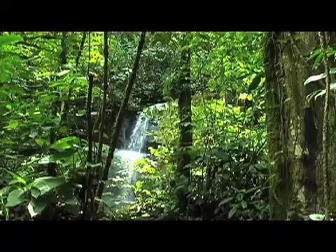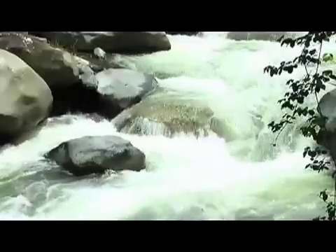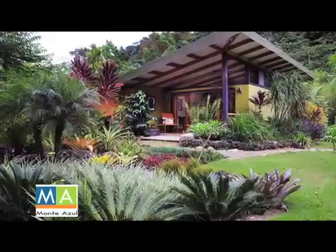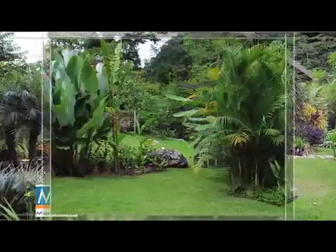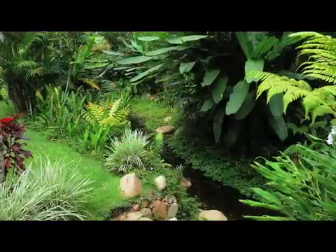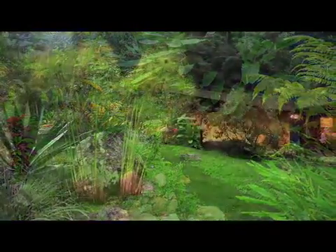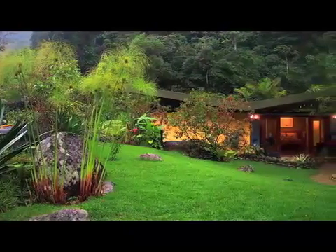We've discovered a secluded hideaway in the southern region of Costa Rica, where guests can come to be inspired by nature without sacrificing comfort and style. Monte Azul. Nestled in the mountains on a 100-acre private nature reserve, next to the Chiripo Pacific River, Monte Azul is a boutique hotel, resort, and eco-lodge all rolled into one.